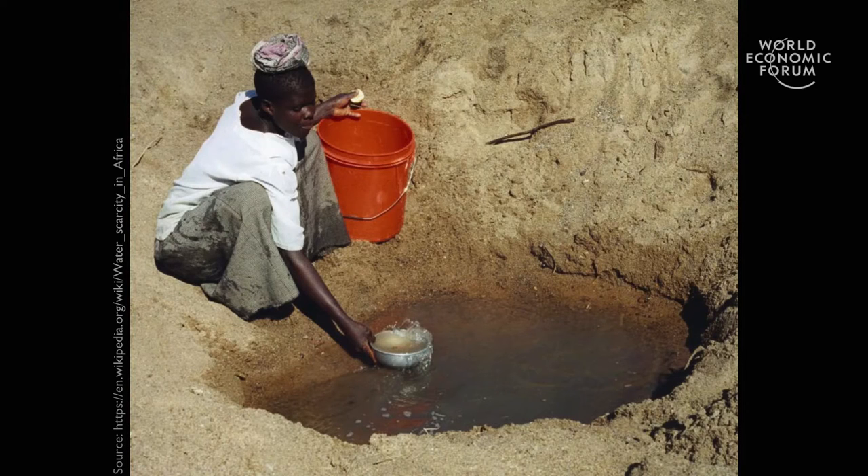It is then not surprising that civilizations have mostly flourished around sources of drinkable water. Yet today, one billion people in the world do not have access to clean drinking water — that's one in six people. Six to eight million people die every year from water-related diseases and disasters.